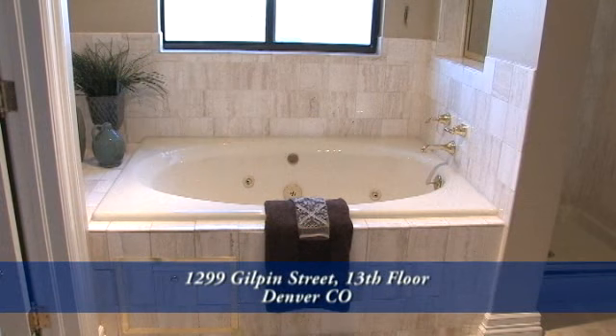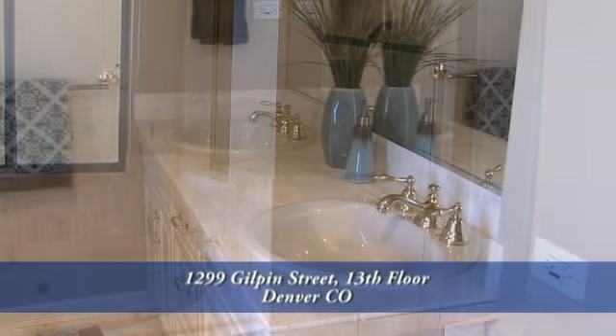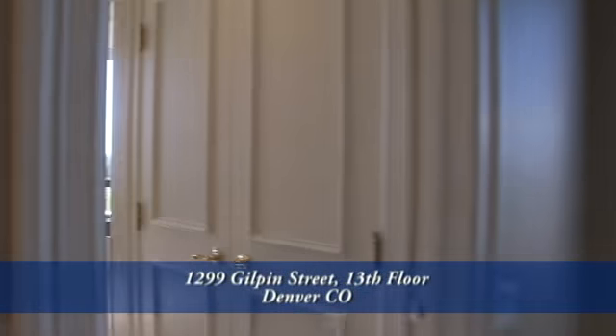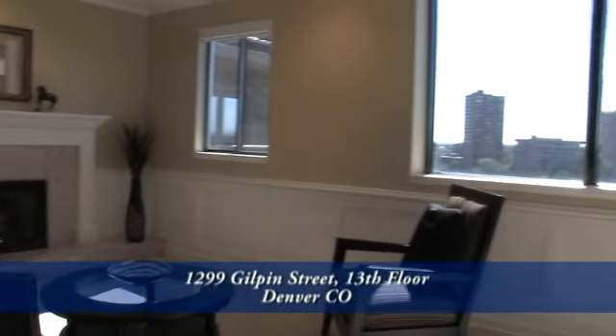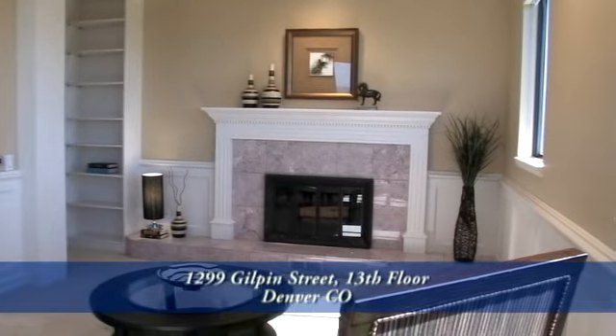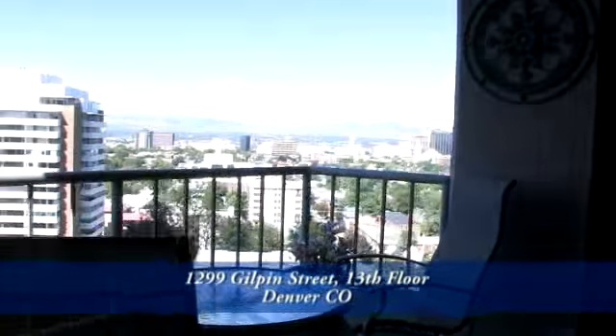The bedroom nearest to the master bedroom also has a five-piece bath — it too has a jetted tub, glass-enclosed shower, and dual sinks. The third bedroom off the foyer has a full bath as well. Currently it's being used as a den, and you'll appreciate the chair rail and wainscoting. It also has a fireplace with tile surround, and shares a deck with the formal living room.